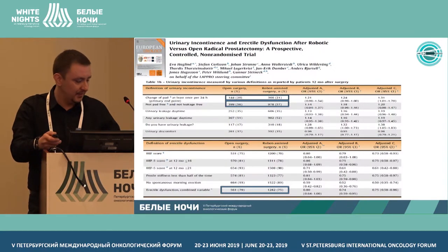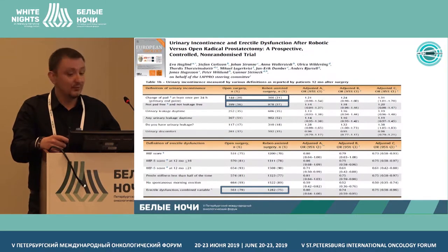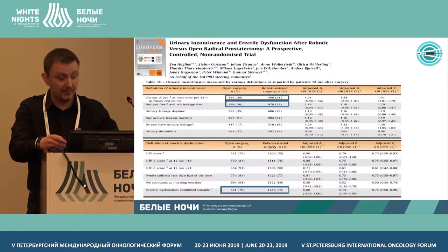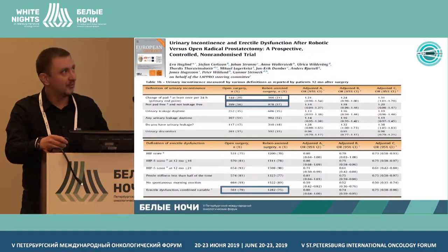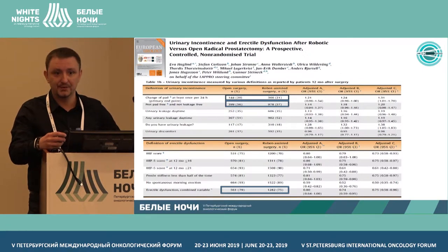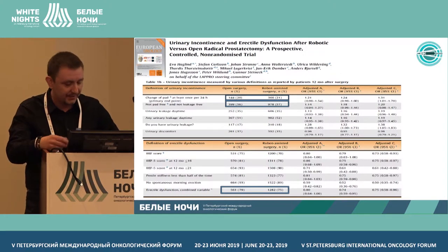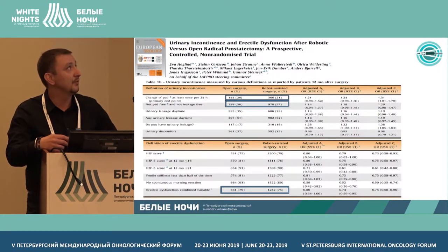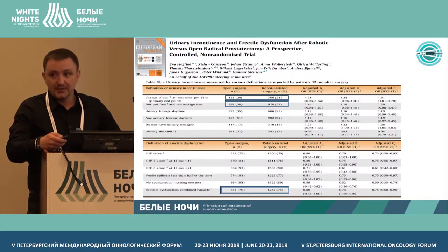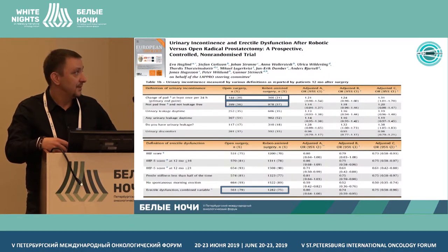So what do we choose? Looking at the data on the slide, research shows that if we compare classical open prostatectomy with radiation therapy, we do not see any statistically significant differences.